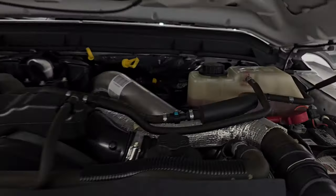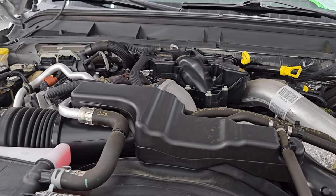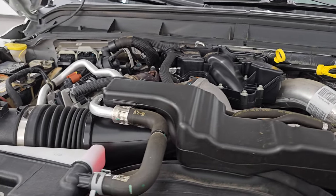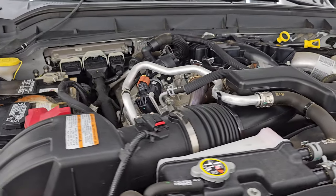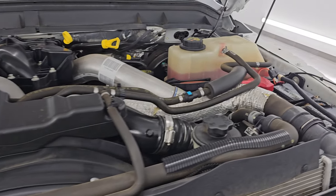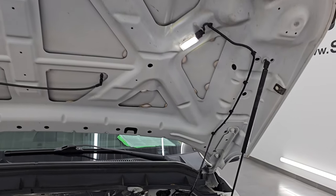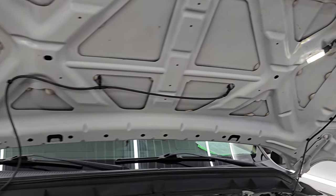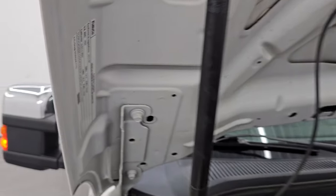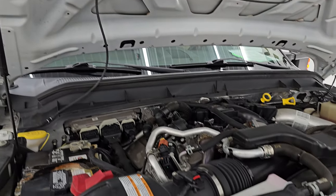Under the hood we have the 6.7-liter Power Stroke diesel engine. The engine bay is very clean and it runs very smooth. This truck has been fully safetied and inspected by our service shop, has a fresh oil and filter change, and all the fluids have been checked and topped off. Shocks are doing a great job holding that hood up, the light is working, and there is the emissions sticker. This truck is 100% ready to go.